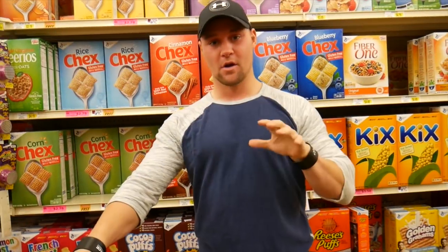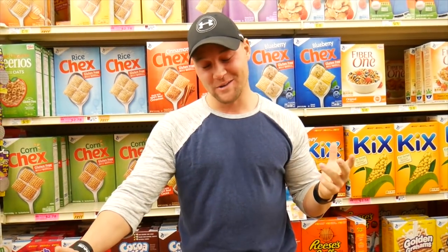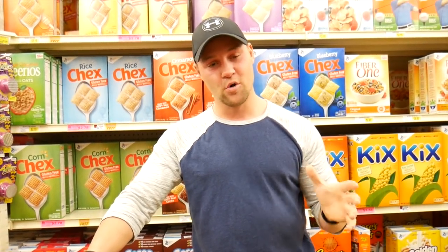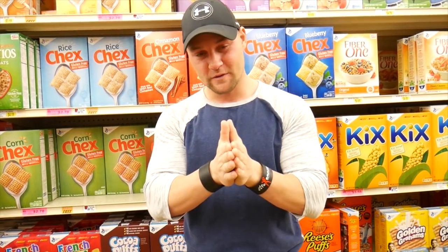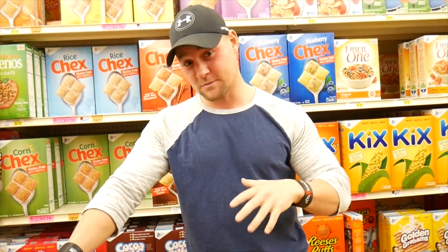I wanted to end this clip in the cereal aisle - the most anti-keto aisle in the whole grocery store. Hopefully this video was informative. I want you to look at the ingredient list and look at the macros - every grocery store has keto friendly options, so be mindful of that and go explore. Crystal and I literally go on dates at the grocery store and get excited when a new grocery store pops up. Hope you enjoyed the video - I'll catch y'all tomorrow, we're going to go train chest right now.